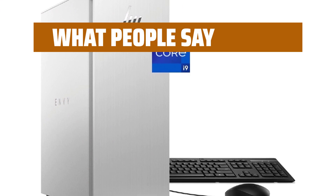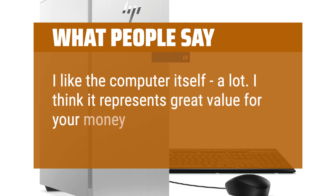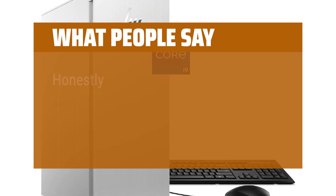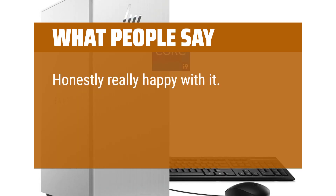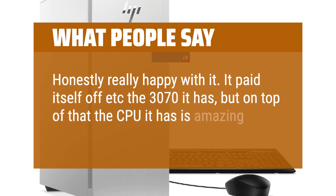What people say: I like the computer itself a lot. I think it represents great value for your money. Honestly really happy with it. It paid itself off with the RTX 3070 it has, and on top of that the CPU it has is amazing.